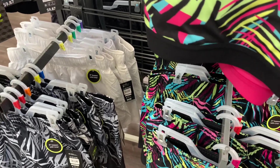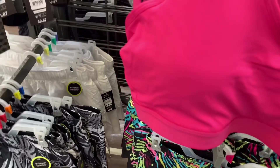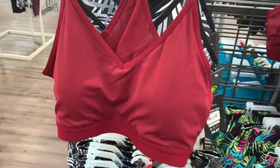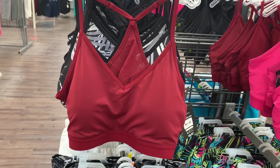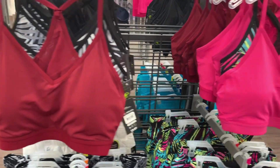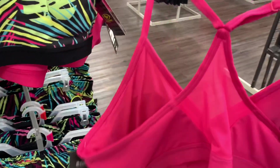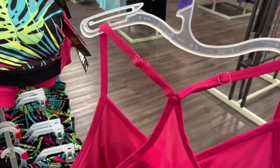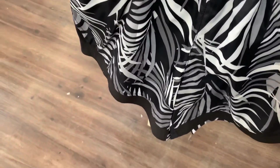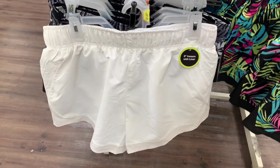It looks like they also have the same style of bra without matching pants, but maybe your store will have shorts. You can get this red maroon color and this hot pink one — both have mesh on the back and adjustable straps. It looks like they have one more pair of shorts — you can also get the same style all in white.